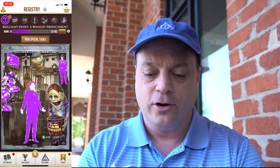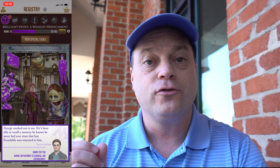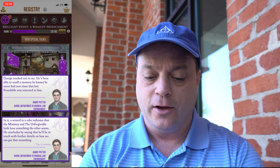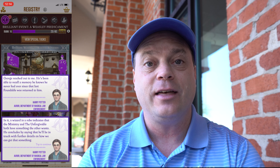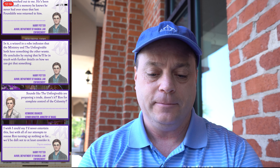Let's go ahead and place proprietor George. George reached out to me — he's been able to recall a memory he knows he never had, ever since that last foundable was returned to him. In it, a wizard in a robe indicates that the Ministry and the Unforgivable both have something the other wants. He concludes by saying that he'll be in touch with further details on how we can get that something. Sounds like the Unforgivable are proposing a trade, doesn't it? Ron for complete control of the calamity. I wish I could say I've never entertained this, but with all our attempts to rescue Ron turning up nothing so far, we'd be daft not to at least consider it.